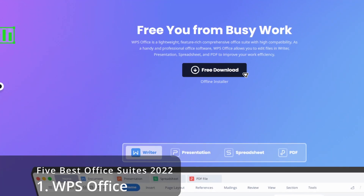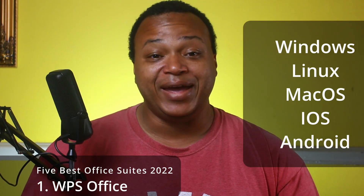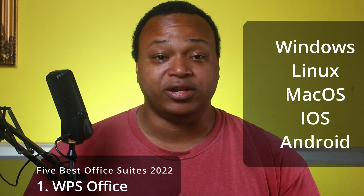The first one is the Office Suite we've done a video on before, and it's going to be WPS Office. WPS Office is on Windows, Linux, Mac, iOS, and Android. WPS Office does have three tiers: a free tier, a sign-up tier, and a paid tier. We're not talking about the sign-up tier and the paid tier.